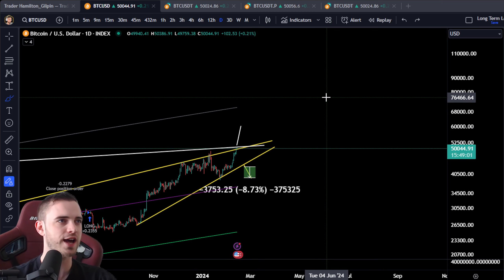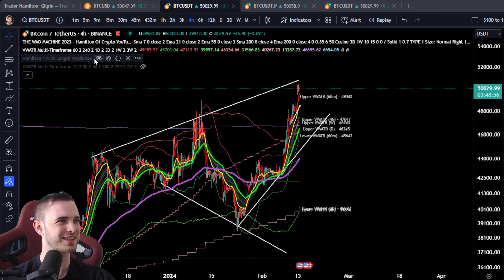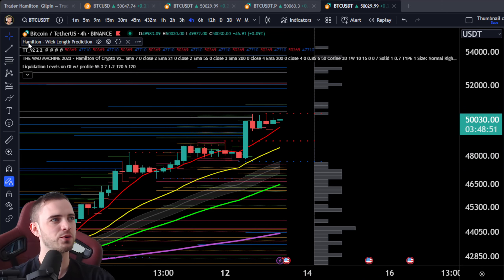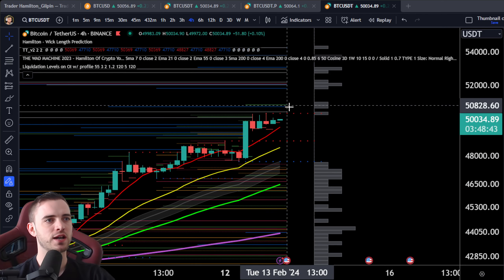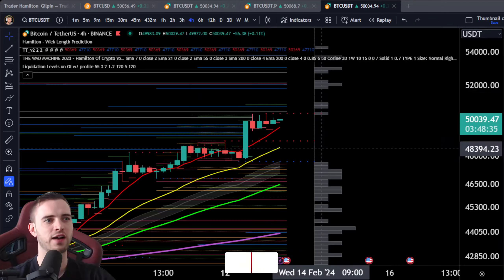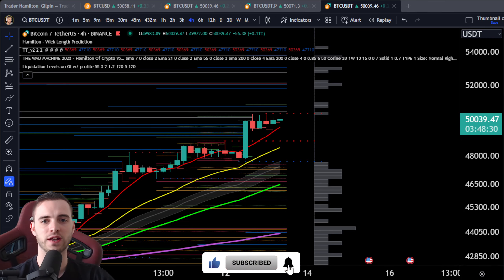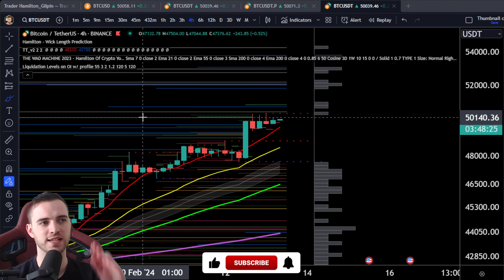Another thing I wanted to show — a new indicator called Liquidation Levels Based on Open Interest and Volume. It plots potential liquidation levels and is aligned ridiculously well with the order book liquidation chart. It's stupid how accurate this is based purely on open interest and volume. The other chart is the actual order book, so this is a fantastic predictive indicator.